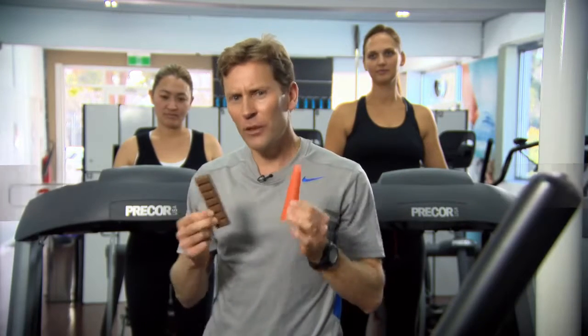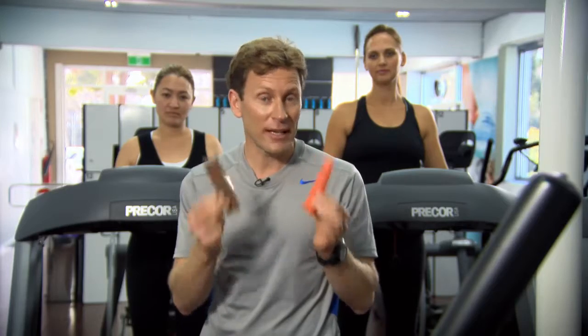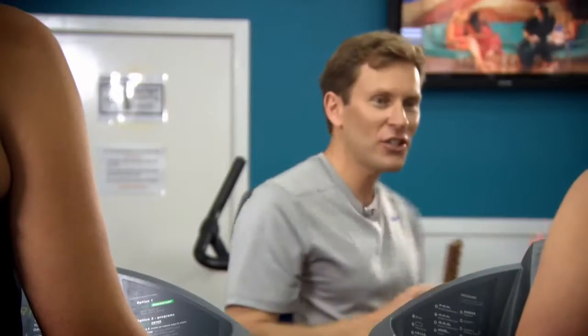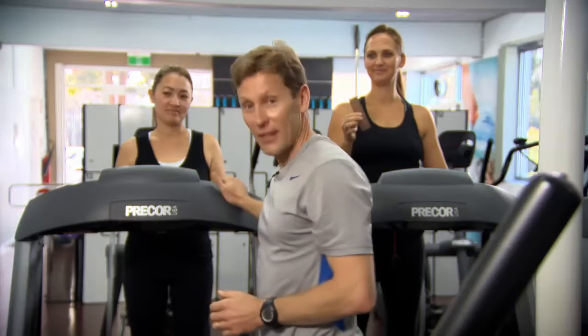What we're going to explore is how long it takes to burn off the energy contained within these food items. Tish, you get the carrot, and Heather, you get the chocolate bar. Bon appétit!